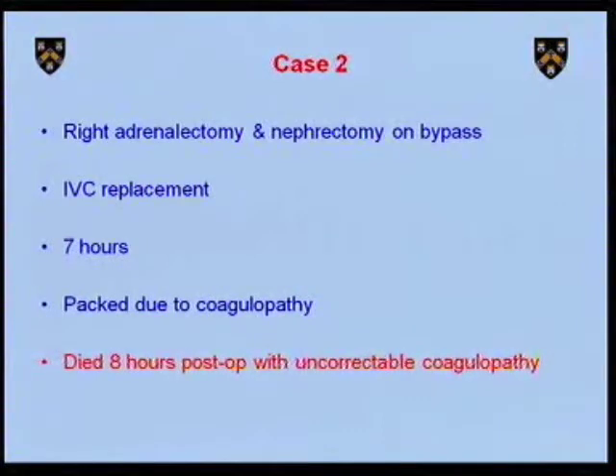A number of these patients have liver dysfunction if they've got hepatic obstruction of the hepatic veins. Budd-Chiari syndrome is quite common in the more extensive ones. What we saw with the uncorrectable coagulopathy may have been a manifestation of the fact that she had a degree of liver failure before we started and simply wasn't able to compensate when pushed over the threshold.